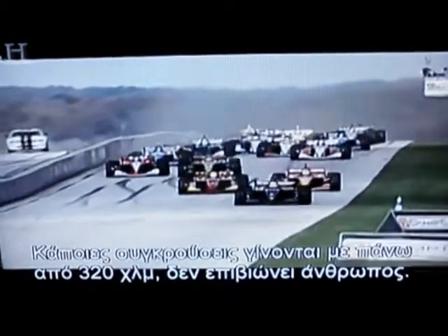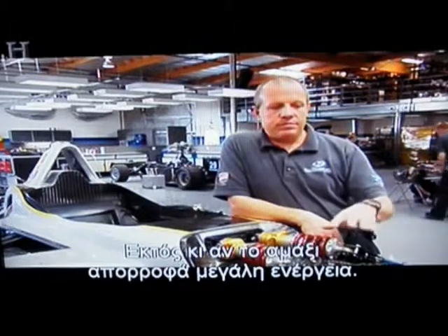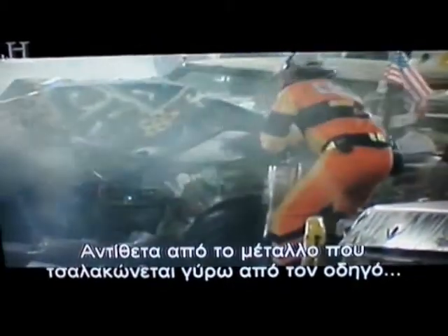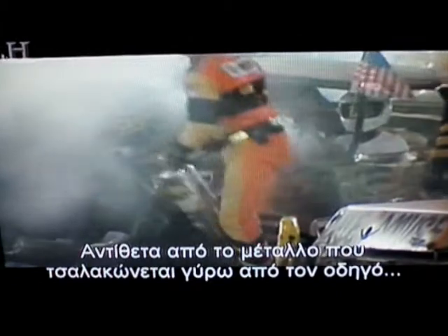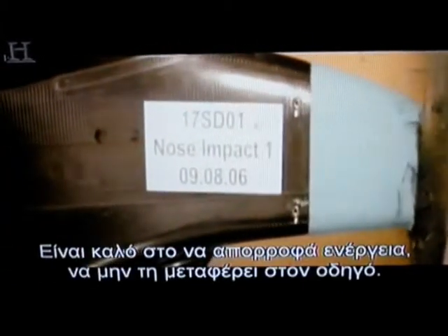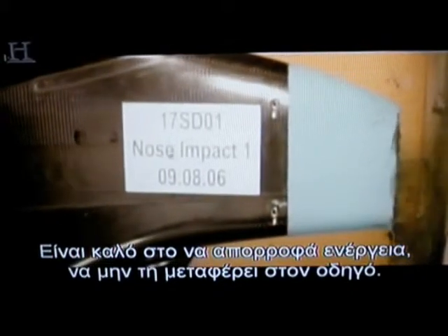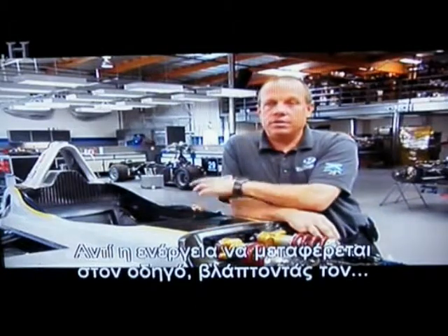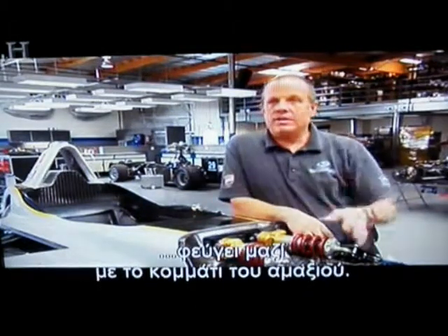Some of these crashes at 200 miles an hour plus — there's no way a human would survive if the car wasn't absorbing a lot of the energy. Aluminum won't absorb that, steel won't absorb that. Unlike metal, which crumples around the driver at the moment of failure, carbon fiber breaks away — very good for absorbing energy and not transferring it to the driver. These cars are designed to break away, and when parts break off they take energy with them, so instead of that energy transferring into the driver, the energy goes away with the part as it leaves.